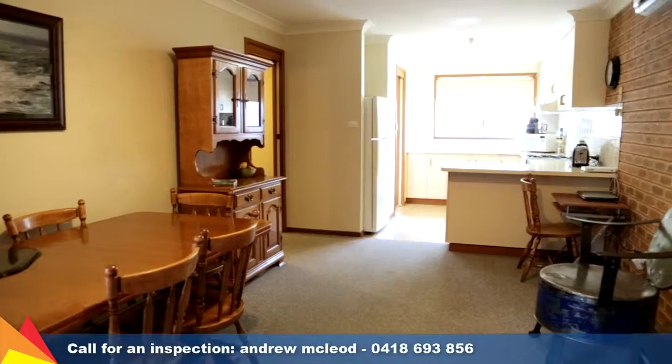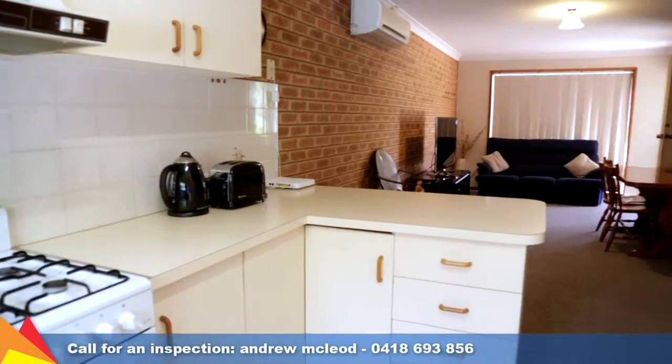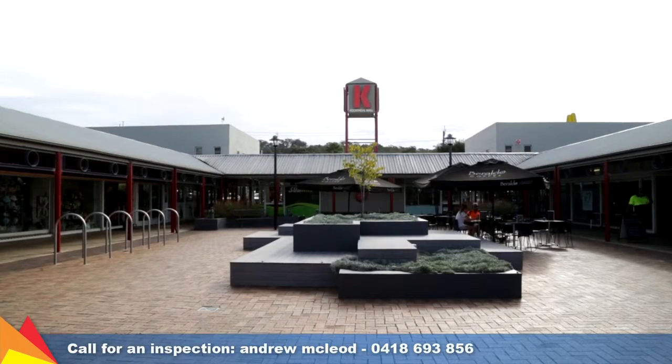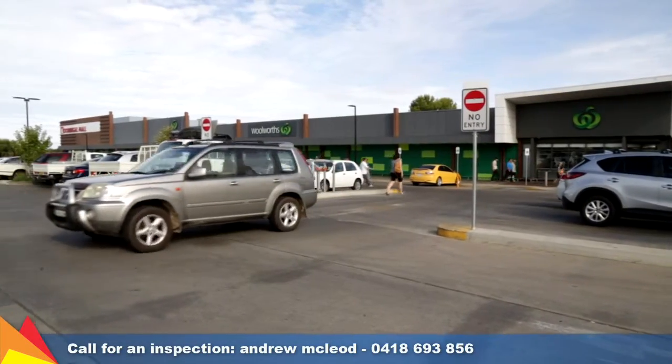All four units are currently leased to quality tenants providing a current rental return of $45,500 per annum. Situated in a quiet location close to the Keringle shopping centre, medical centre, and it's only a short drive to the CBD.